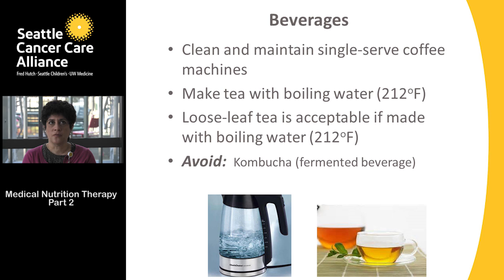For beverages, specifically coffee, make sure you're cleaning and maintaining your single-serve coffee machine. Tea is certainly acceptable, but please make it with boiling water to 212°F — and the same temperature applies for loose leaf tea. Kombucha, which is a fermented beverage, is something to hold off on.